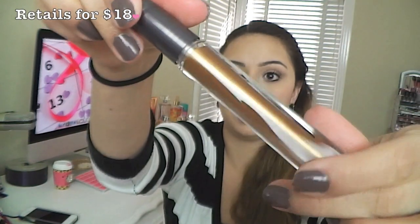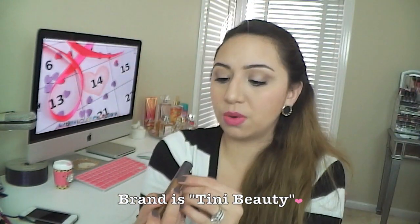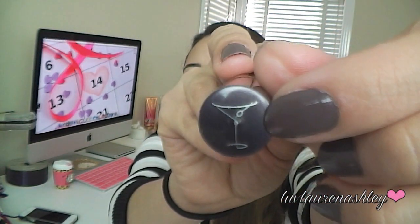The next thing that I got is this shadow tint in the color Spiced Rum. It looks kind of like a lip gloss. I'm not sure what brand it is because I can't really read what's on the lid, but this looks like it could be Nailtini — I don't know if it is, but let me know if I'm wrong. Nailtini has that little martini glass on their nail polish.